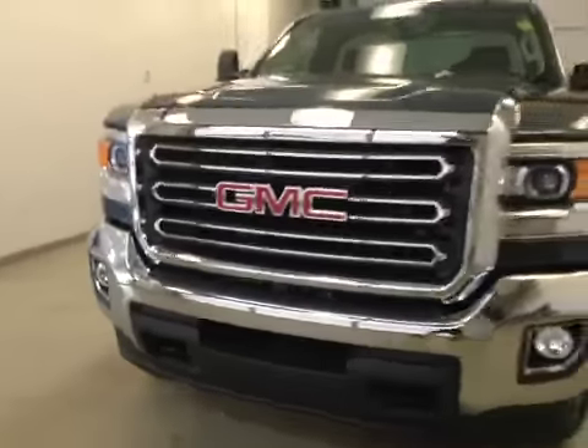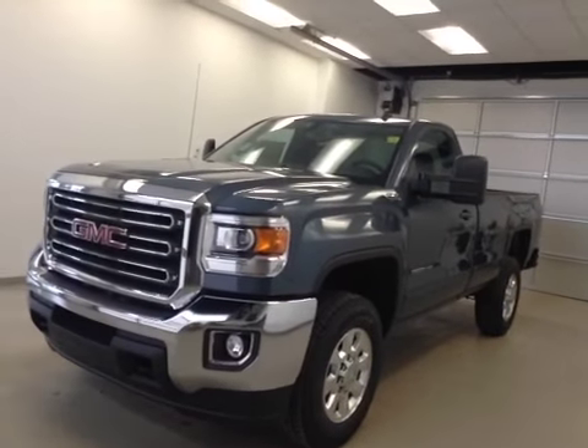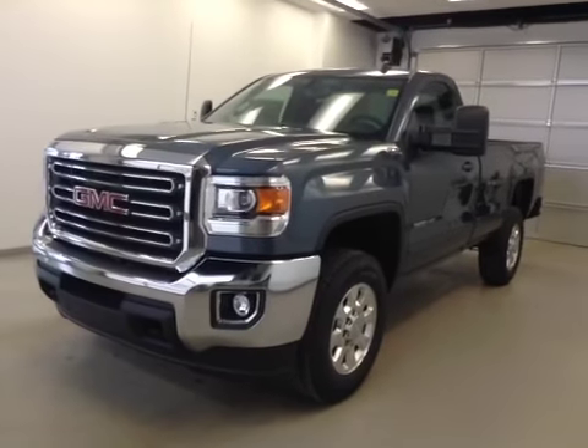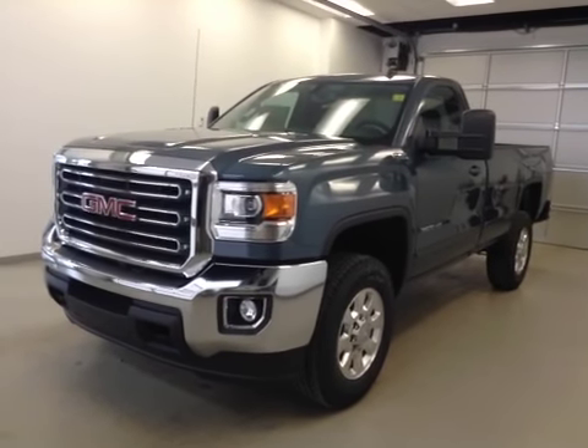Once again, this is stock number 143556, 2015 GMC 3500, regular cab, four-wheel drive, long box, diesel. Exterior color is stealth gray.